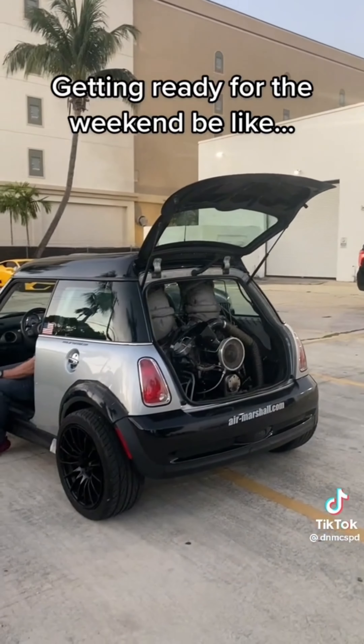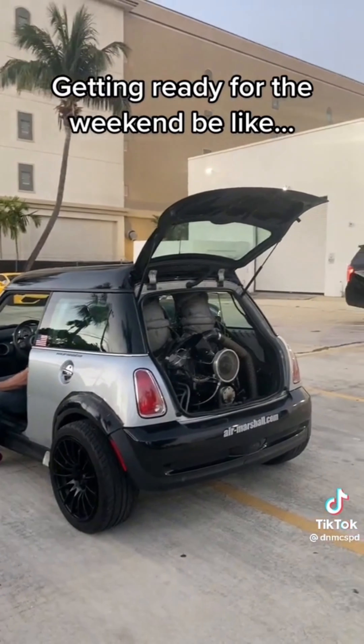Yeah, just wait until Universal Pictures gets their hands on this car, because it's going to be Fast and the Furious Alien Invasion.